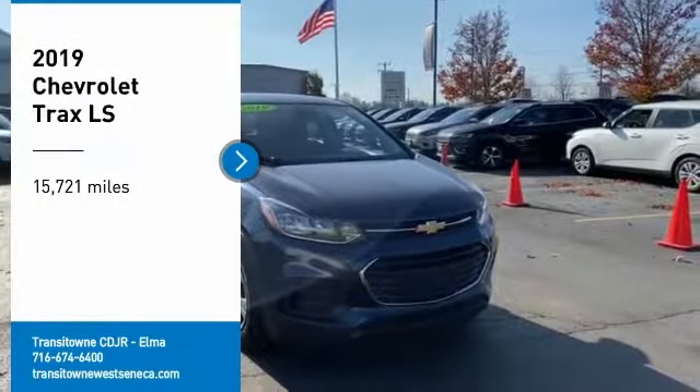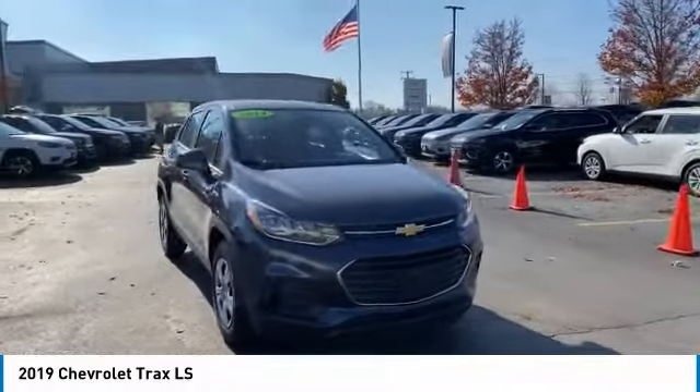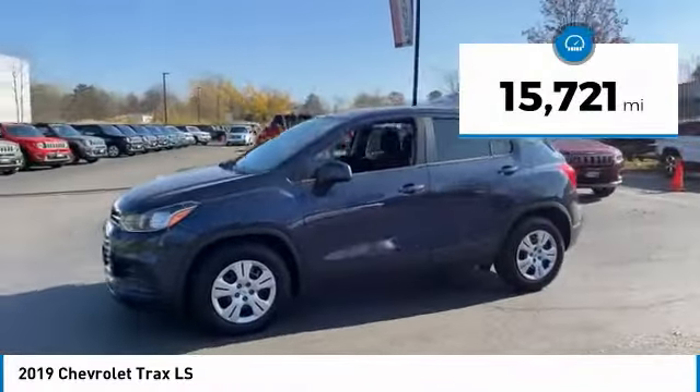Stop by and take a look at the 2019 Chevrolet Trax. The Trax is tiny on the outside, but remarkably spacious within. It comes with clean and modern interiors. This vehicle has less than 20,000 miles.